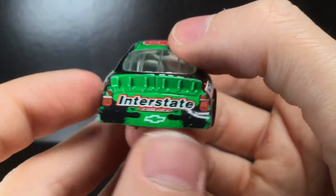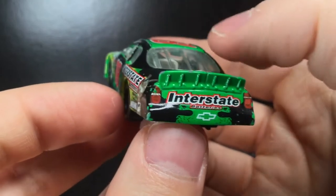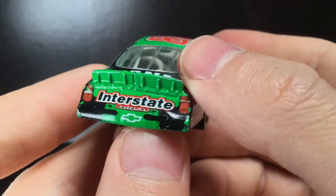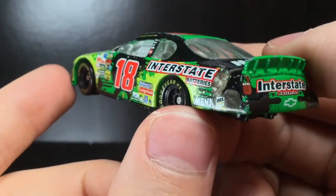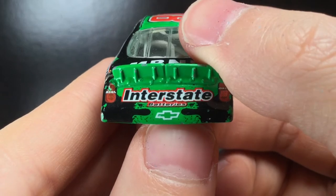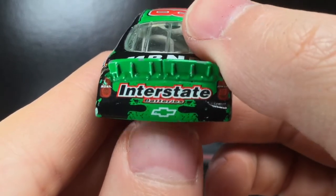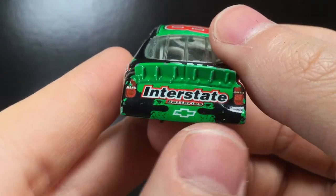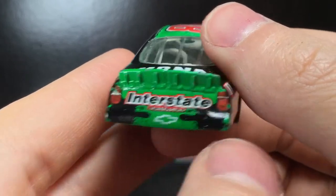We're at the back end of this car. I apologize for the audio — I totally forgot my mic was not plugged in fully so you had that echoing effect earlier. Now we have the proper mic plugged in. We got Interstate Batteries right there with the bow tie. I like the splash back — really really cool stuff. It is symmetrical; you can see each little dot is on both sides.